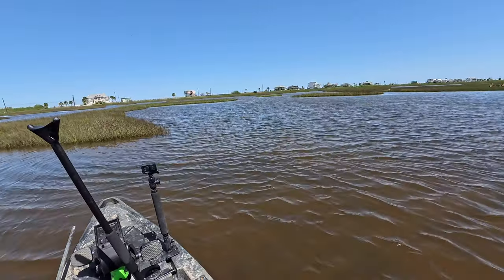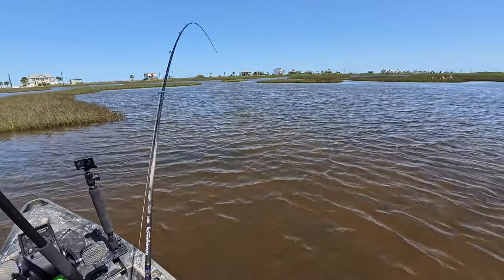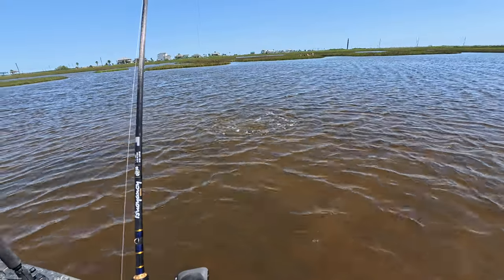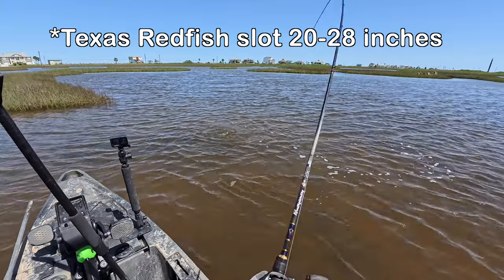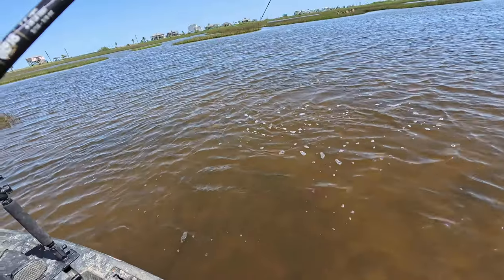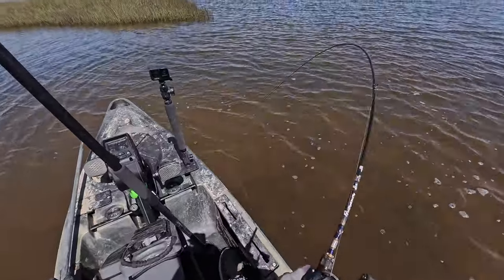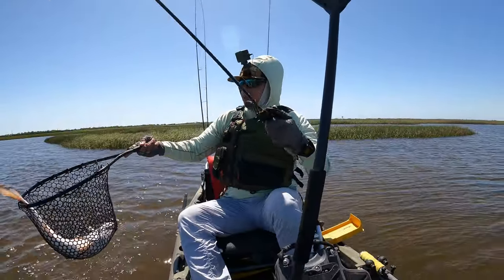This guy's got some muscle. Definitely a keeper. Looks to be mid-slot. Dude is strong. There we go — there we are. Look at that beautiful redfish.